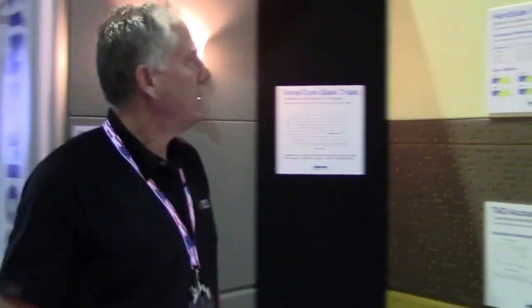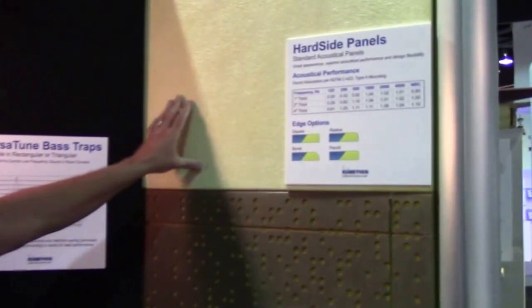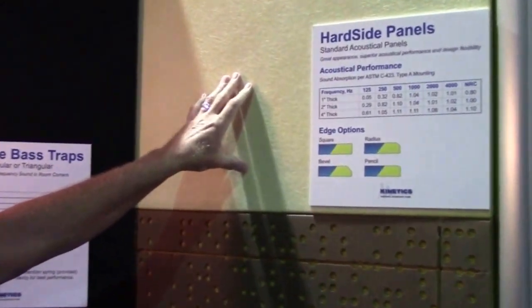If you look here, you'll see a traditional core for a sound panel. The fabric's been removed. And this is just a single density panel, so this is the most common type of panel out there.